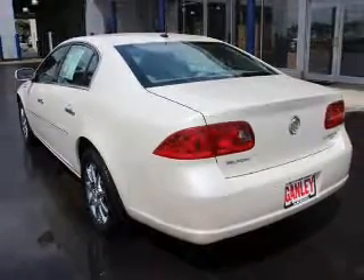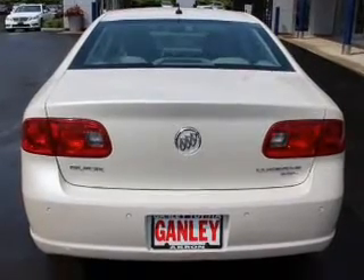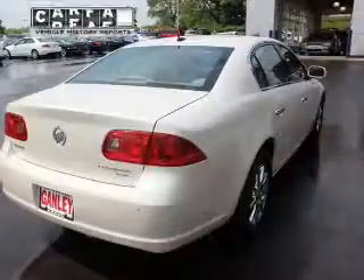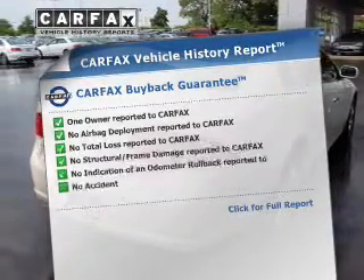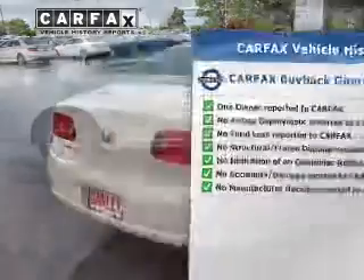Premium wheels give a more luxurious look. The anti-lock braking system will help deliver you safely to your destination. Enjoy the comfort of dual temperature controls. Rest easy knowing this vehicle comes with a Carfax vehicle history report from Carfax, the most trusted provider of vehicle information.